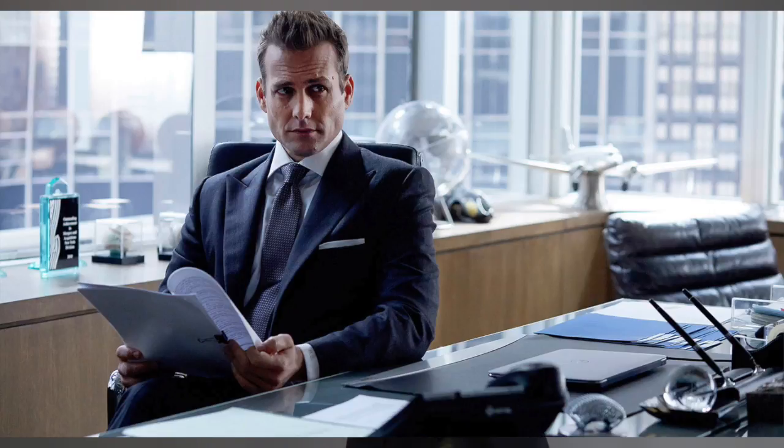Just like this show is simply called Suits, so is Harvey in his choice of wearing suits and the colors he chooses. Notice he sticks to a strictly solid pattern most of the time, with an occasional stripe thrown in. But most of the time you're going to catch him in either navy, black, charcoal, or gray — simple, elegant, and timeless — letting you know you don't need a hundred suits to be as smooth as Harvey.